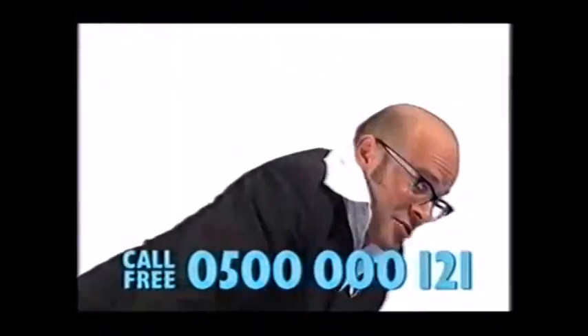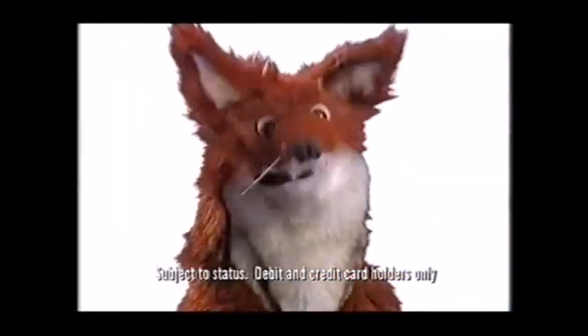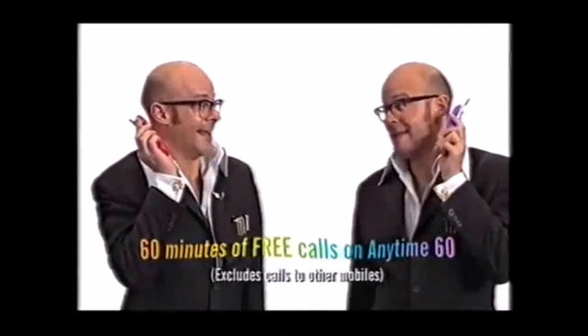I nearly fell into the trap of believing lower monthly line rental means smaller monthly bills, when sometimes it's the cost of the calls that count. But if you order two or more phones from Digital Cell Phones on the same account, calls between them are half price. That's handy, Harry.